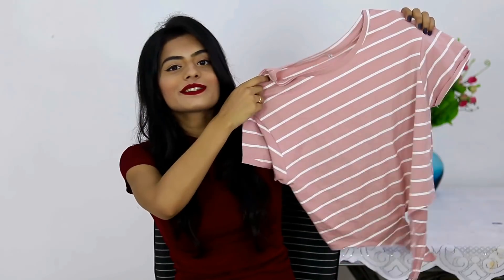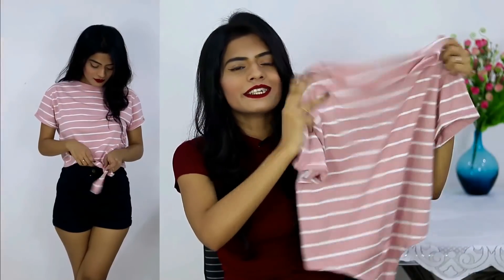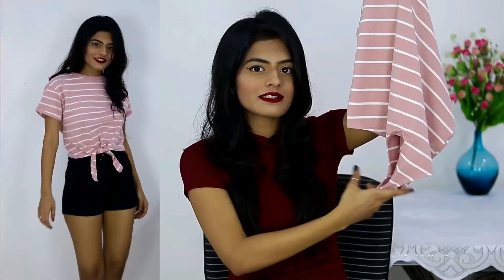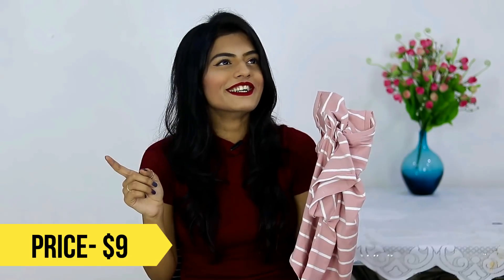The next thing I got from Romwe is this top — it's not very winter appropriate but you can layer it. It's a pink and white striped crop top, or more of a tie-up top with a tie-up thing on the bottom. I have something similar but in a different pink, so this is a different shade, and that tie-up detail is the reason I got it.